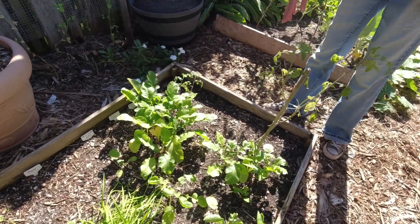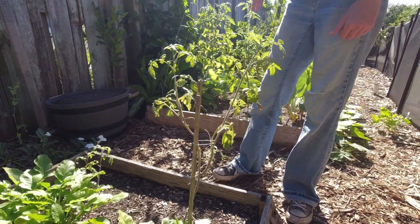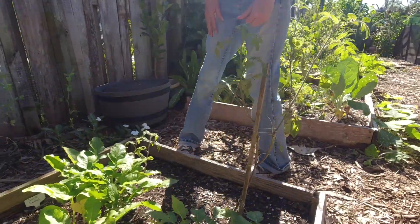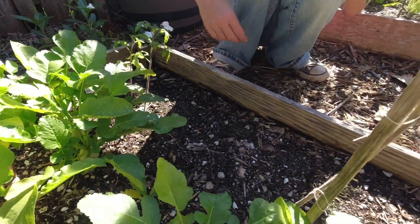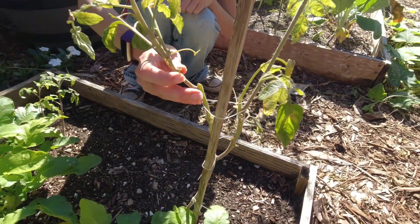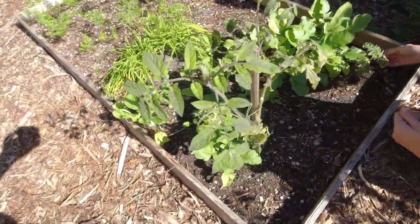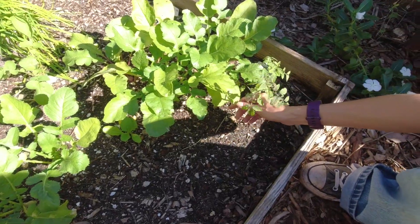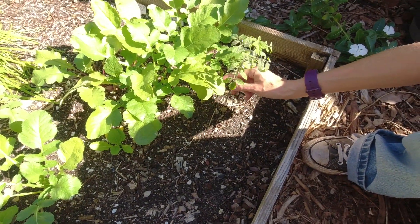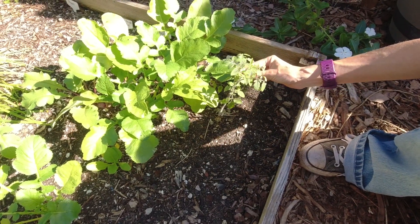Here we've got some more tomatoes — these are Indigo Rose tomatoes, another cherry. I have not been having luck with these. This one is not happy. I've got these two new plants here to replace one I already pulled out — so this is already the second batch. Hopefully they'll do better.